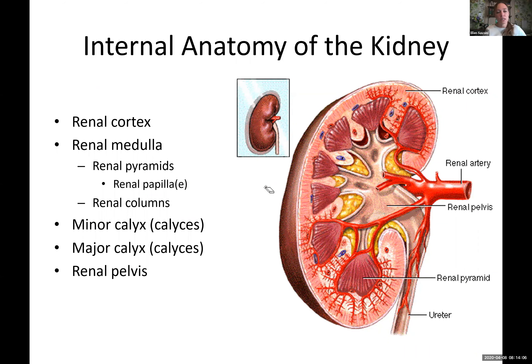The inside of the kidney — you're going to need to know the anatomy. We have the cortex, the medulla. Within the medulla we have pyramids and columns. We have minor calyces, major calyces, and going to the pelvis.